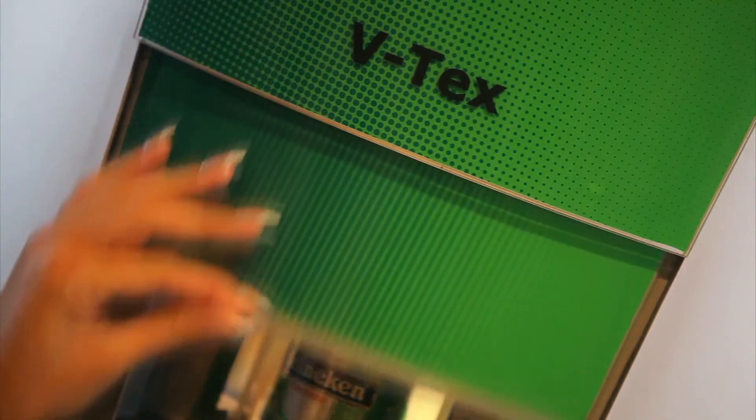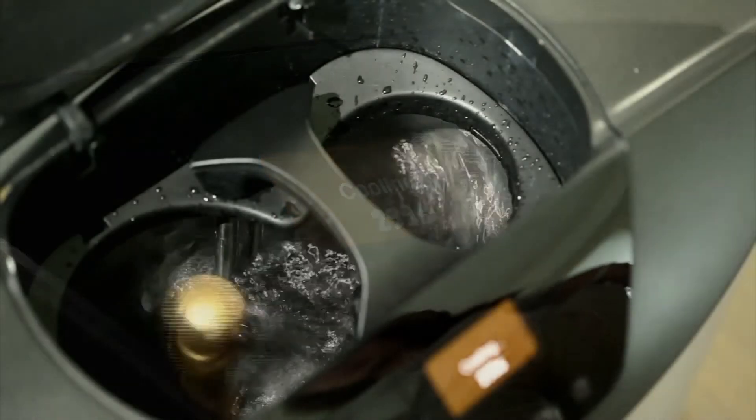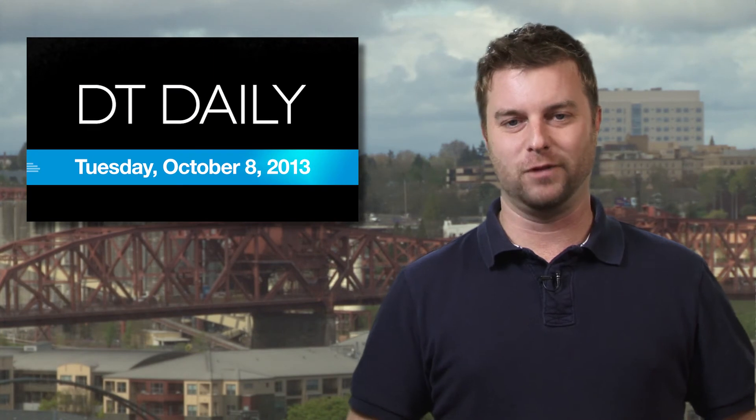Called the V-Tex, the key to quick cooling apparently involves creating something called a Rankine Vortex in the liquid by using special spinning patterns and rotating the beverage container around twin axes — something you'll probably be doing yourself after a few cold ones. God save the queen.